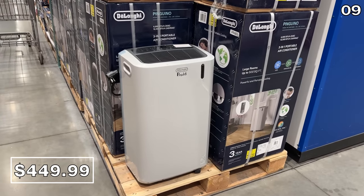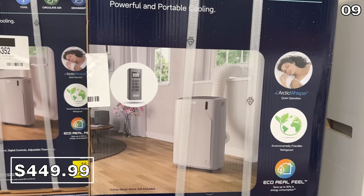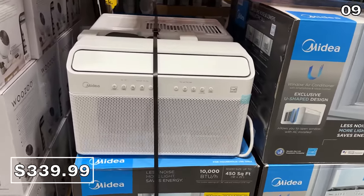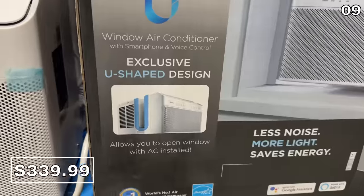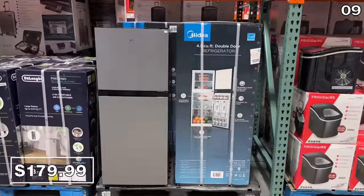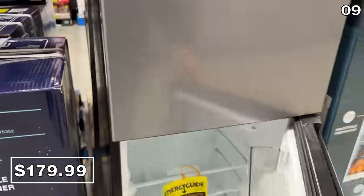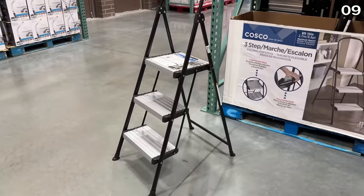Like this 6,900 BTU De'Longhi portable AC system for $450 — this might be the earliest point in the year I've ever seen such a product on sale, and it's $200 less expensive now than it typically sells for during the summer. My favorite AC unit from last year has also returned at the exact same $340 price: the Midea 10,000 BTU U-shape AC system for your window, which has beat inflation at $70 off. Also from Midea, if you need a spare fridge, this 4.5 cubic foot system has a promotional price in effect until February 12th and has reversible doors.